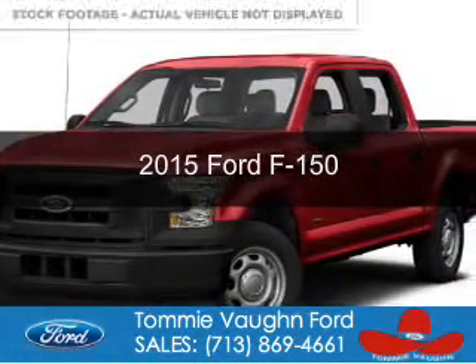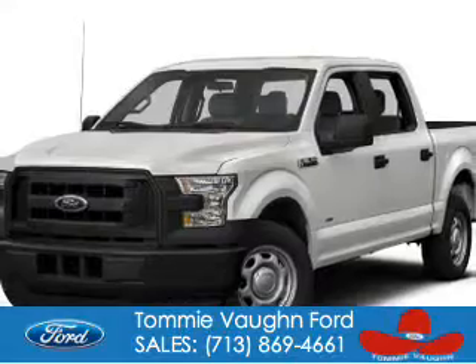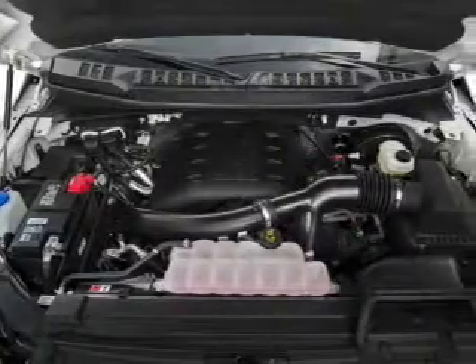This is a new 2015 Ford F-150. It's powered by rear-wheel drive, a 5-liter 8-cylinder engine, and a 6-speed automatic transmission.